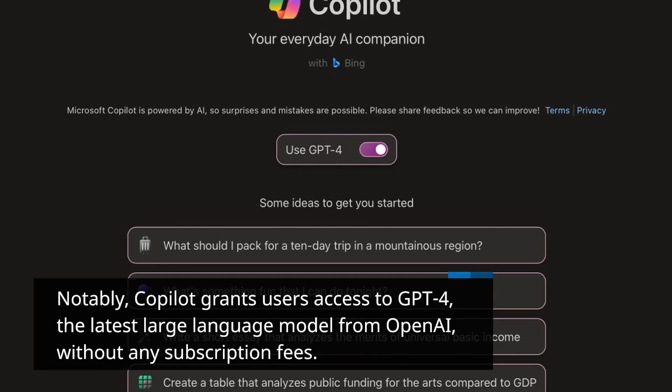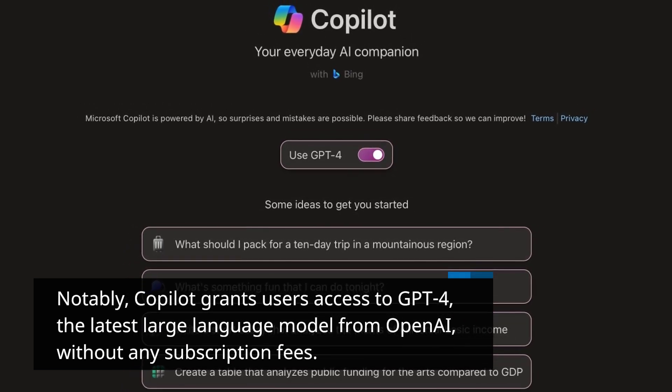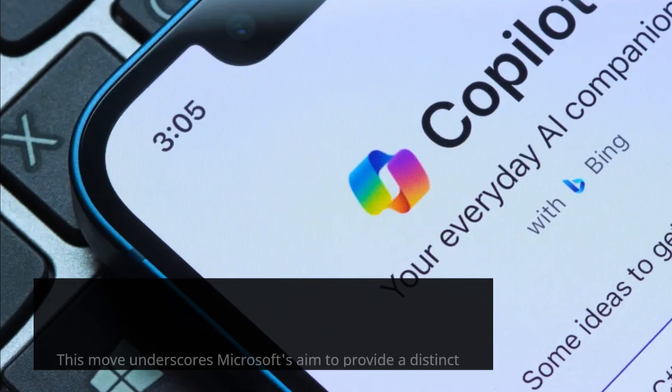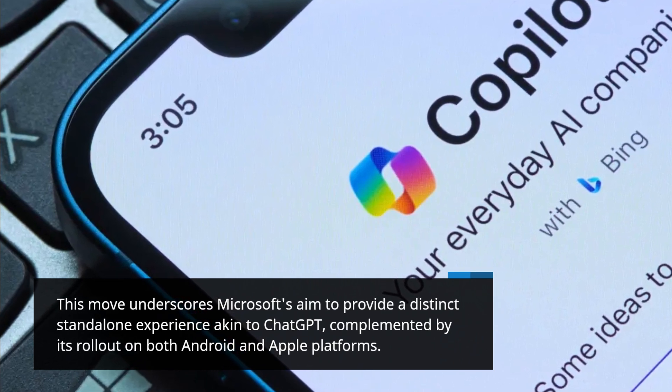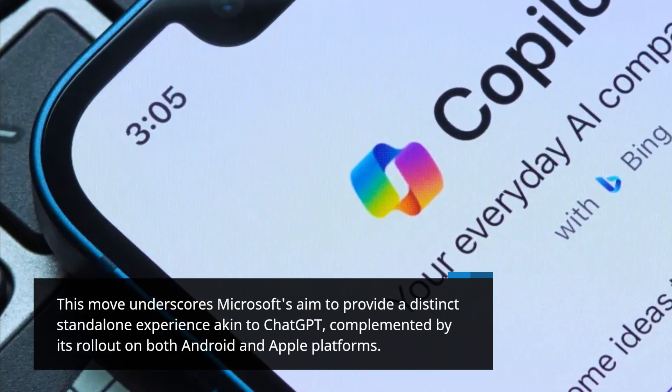Notably, Copilot grants users access to GPT-4, the latest large-language model from OpenAI, without any subscription fees. This move underscores Microsoft's aim to provide a distinct standalone experience akin to ChatGPT, complemented by its rollout on both Android and Apple platforms.